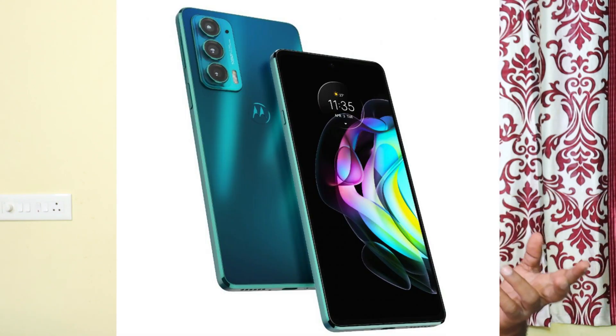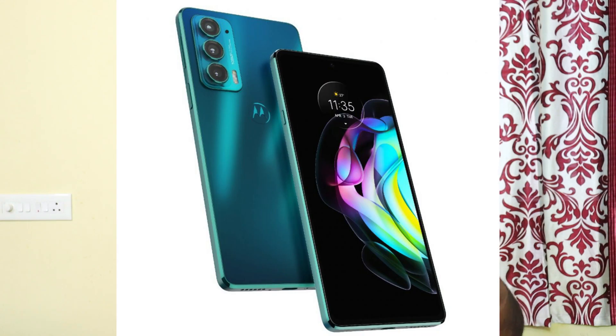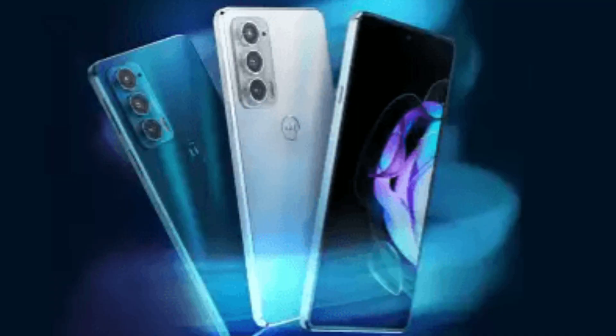If you are looking for a lightweight mobile, this is the best option. It has a rear 108MP main camera. There is an 8MP telephoto lens, which is a good addition. In this budget, telephoto lenses are rare. This mobile uses an 8MP telephoto lens with optical image stabilization, supporting 3x optical zoom and 30x digital zoom. There is also a 16MP wide-angle camera. On the front, there is a 32MP camera.